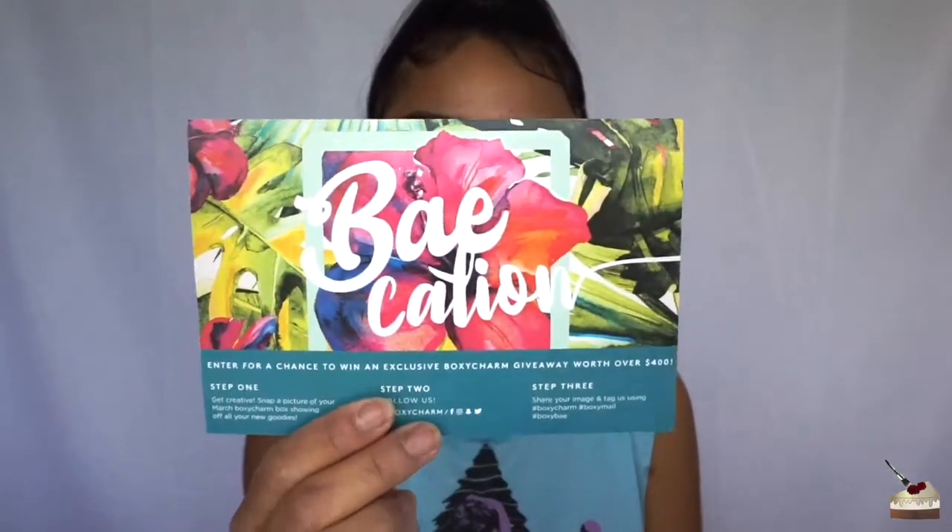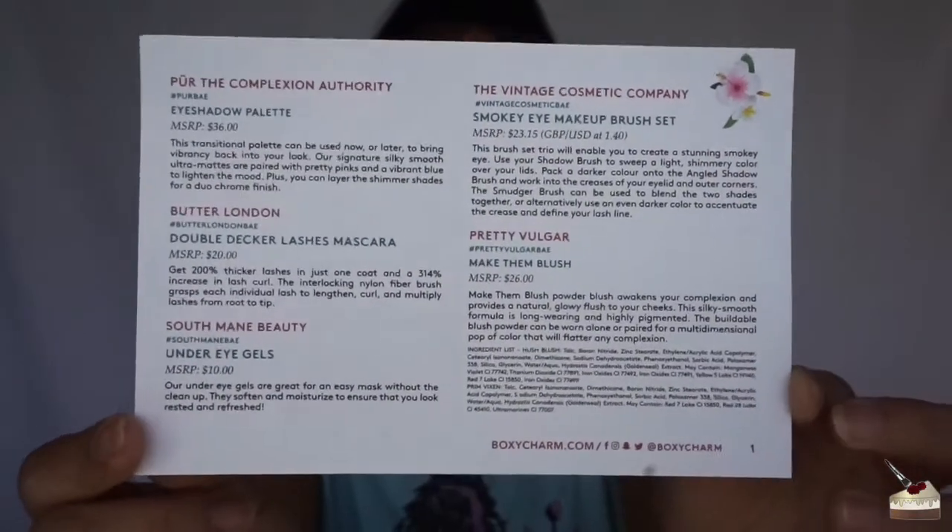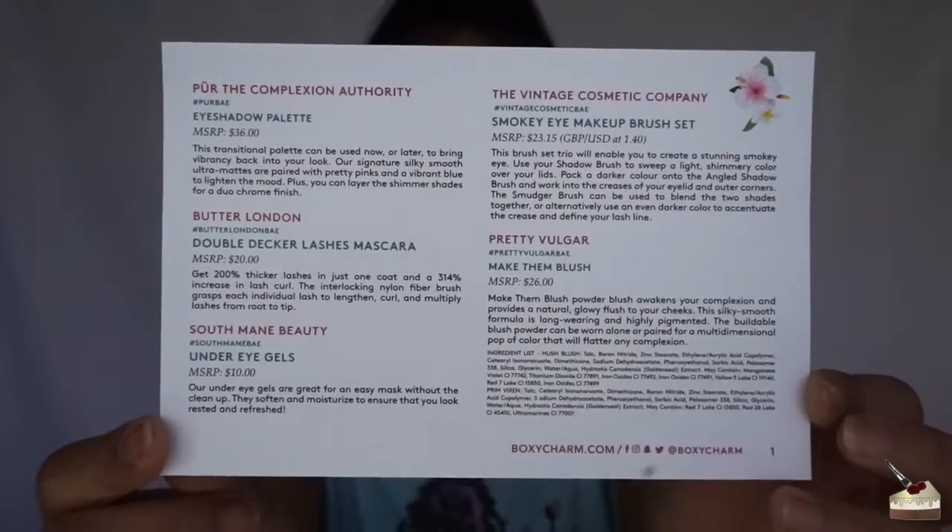Hi cupcakes, welcome back to my channel! I have another BoxyCharm video for you for the month of March. They provide a card showing all the products in the box and the original prices.